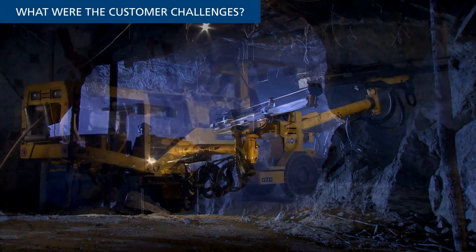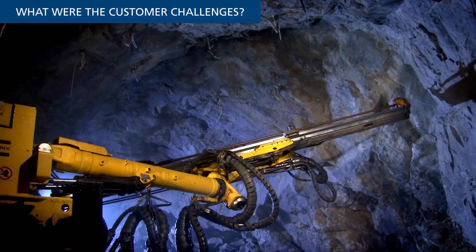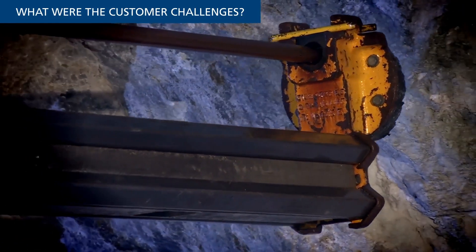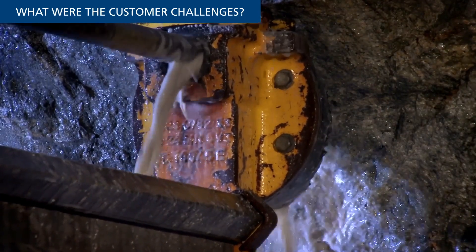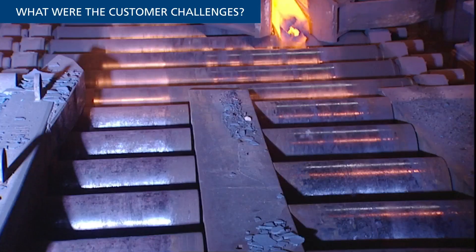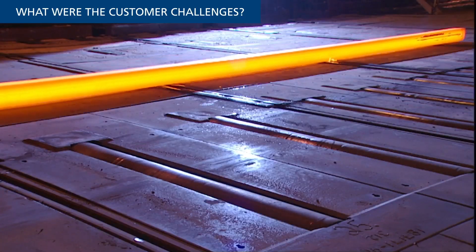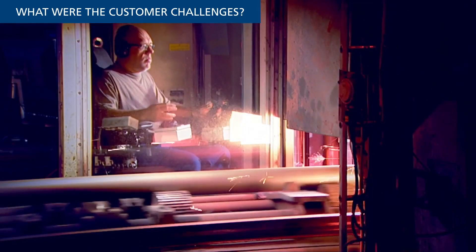Rock drills manufactured by Epiroc, previously a division of Atlas Copco, have long been recognized as world-leading due to their exceptional performance, safety, and reliability in the field. Among the secrets to their success is the quality of the drill's critical internal components based on Ovaco IQ Steel, an isotropic steel noted for its ultra-cleanliness and fatigue strength.